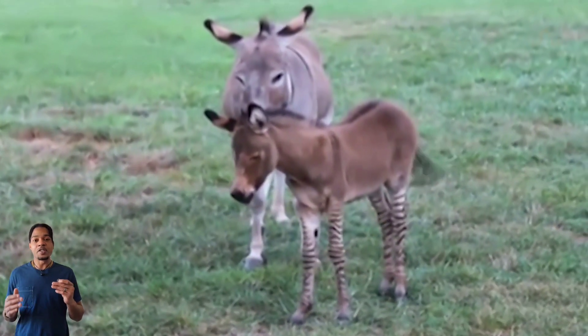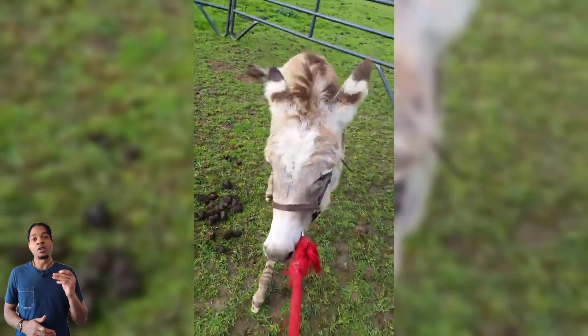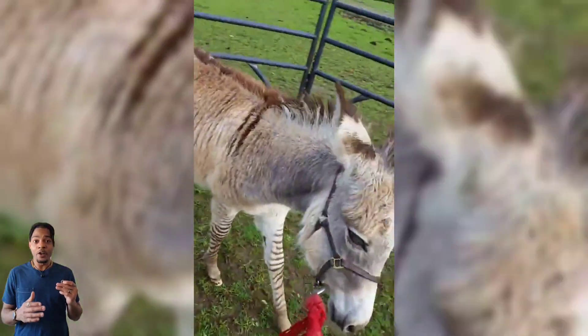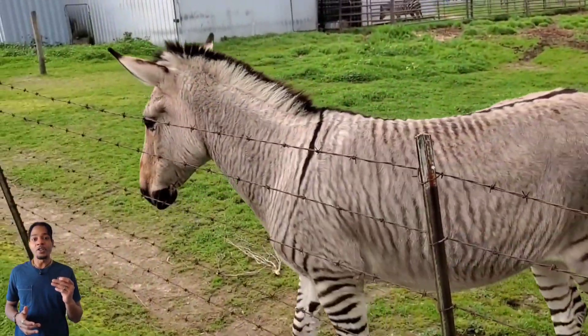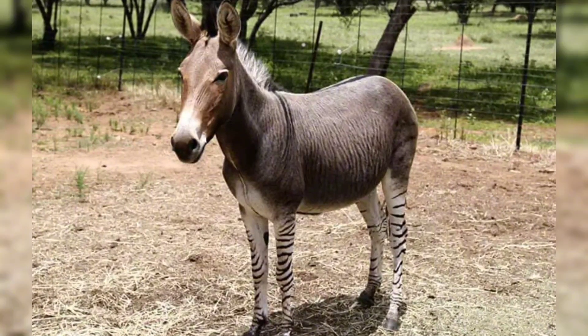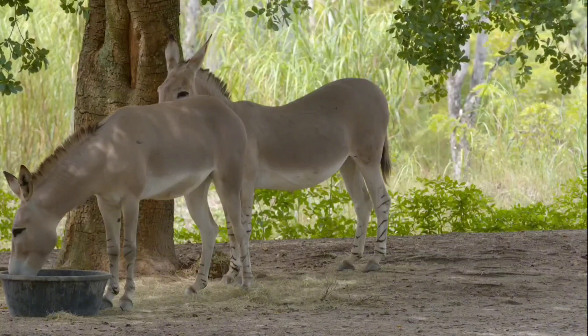Weighing anywhere from 500 to 700 pounds, zonkeys are similar in size to their parents. However, they look more donkey in appearance. Besides their iconic zebra stripes on their fur, they are either tan, brown, or grey. They are usually lighter on the underside, which is where their zebra stripes are more pronounced. They have a long black mane extending to the tip of its tail and a large head and ears similar to a donkey.